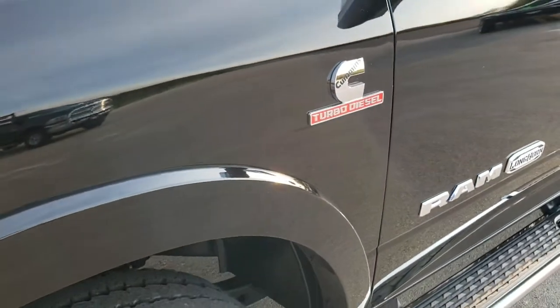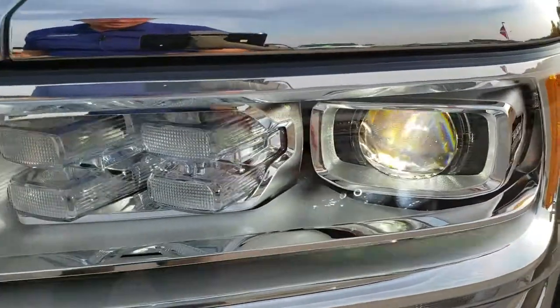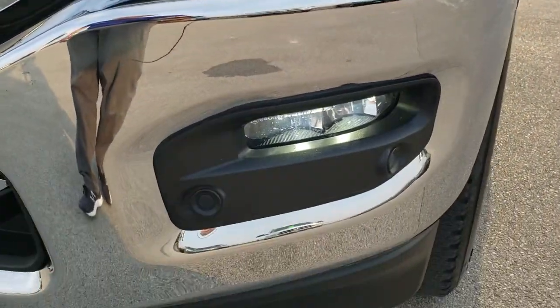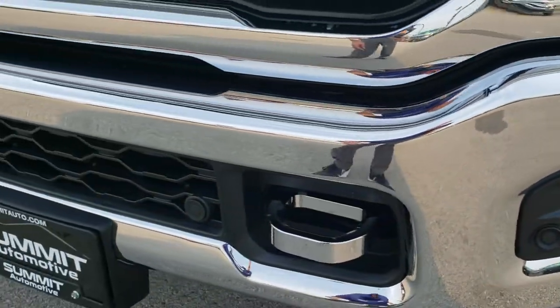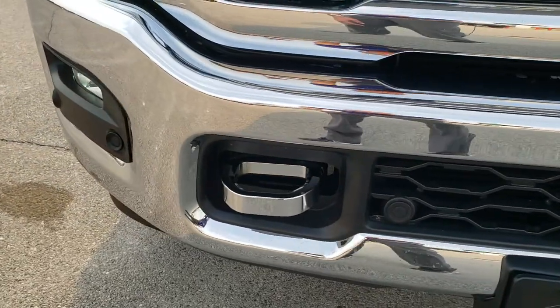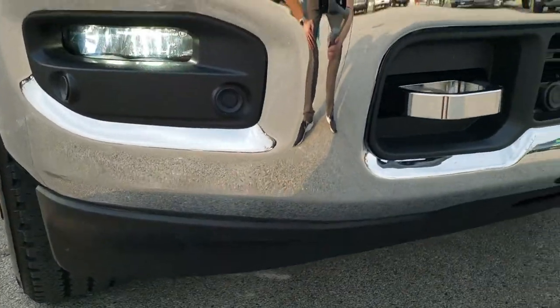Front fender — no dents or dings on there, looks really good. You get the LED headlamps, LED running lights, and the LED fog lamps. Front bumper parking sensors are conveniently hidden in the plastic there. Chrome-trimmed grille, really nice and clean, and the lower valance is in nice shape as well.